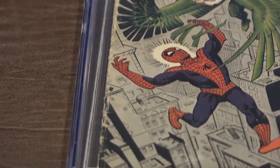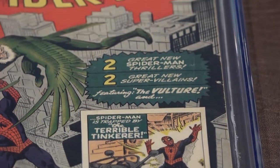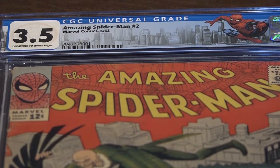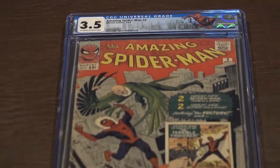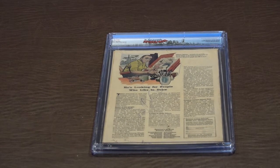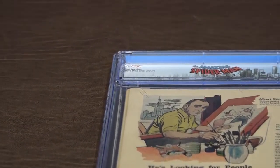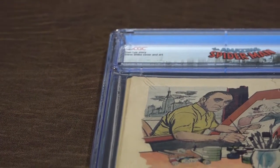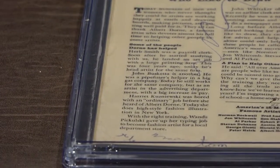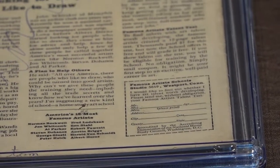These old guys picking on teenager Peter Parker. Here's the back cover to Spider-Man 2 — a lot of writing on the back of the cover. Spider-Man 2, that definitely caused the grade to go lower. Tom was scribbling all over the back of the comic.